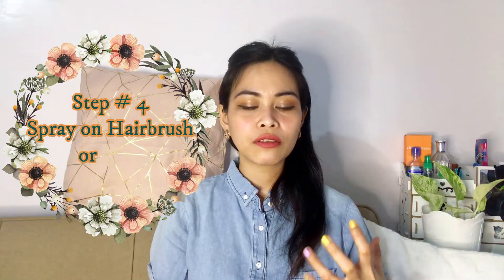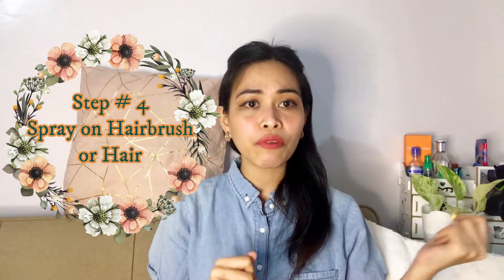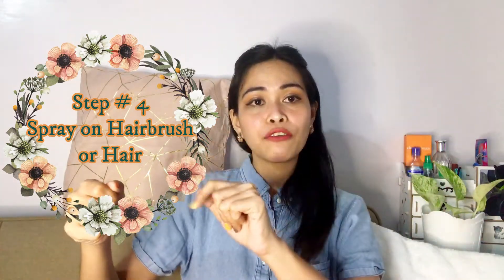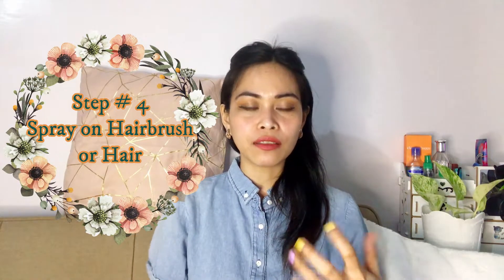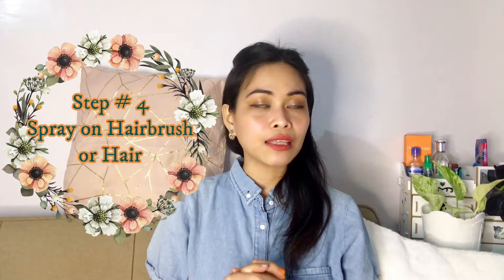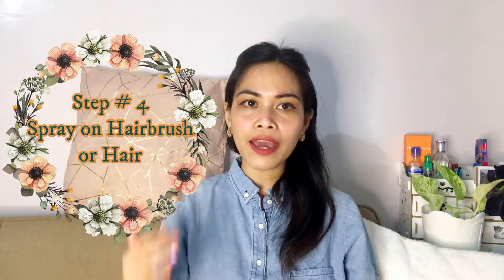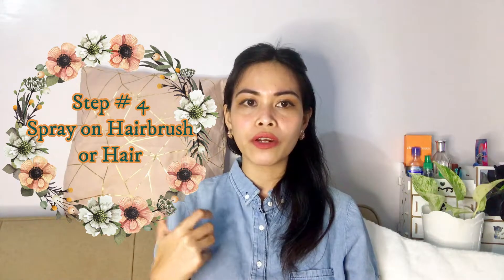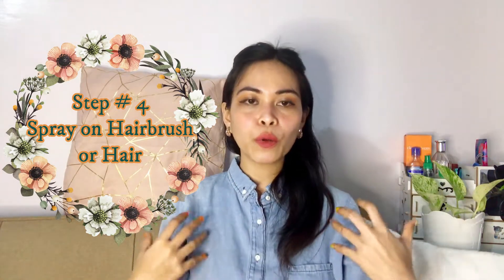Number four is spray on your hair. Some fragrances can have ingredients that may be harsh on hair, so what you can do is get your hair brush, spray the fragrance on the brush, and comb it through. This is proven — I personally do this. It lasts forever and actually makes the fragrance smell even better. I get a lot of compliments whenever I meet friends or family.